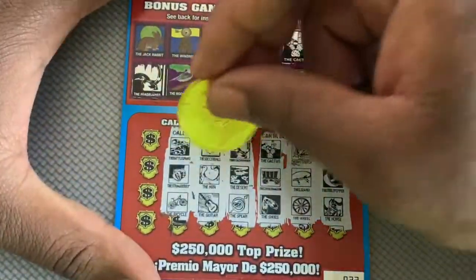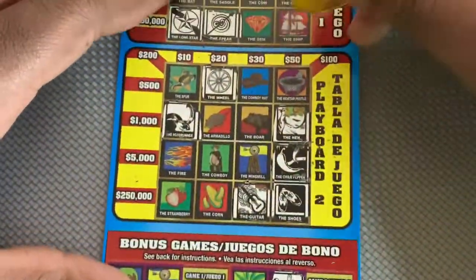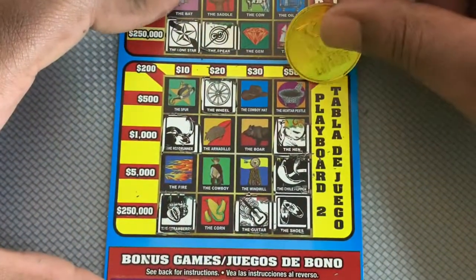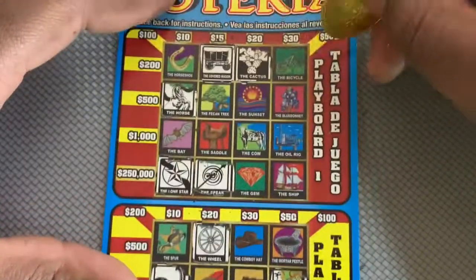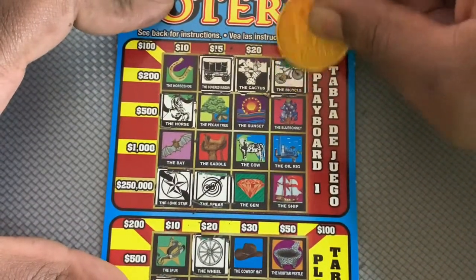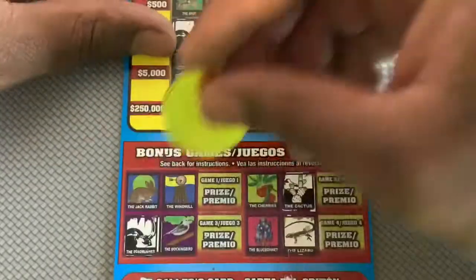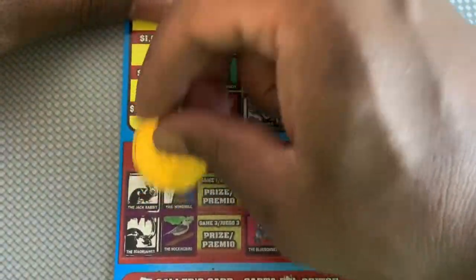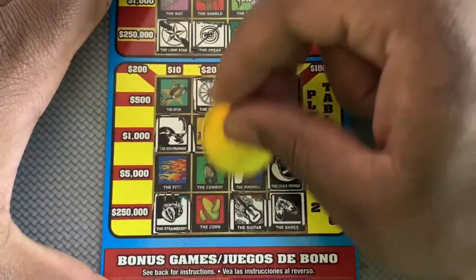Next we have rattlesnake, strawberries, and a bicycle. Then jackrabbit, windmill, and a sunset — wait, jackrabbit and windmill! We do have a win! Jackrabbit and a windmill match. Let's see if we can get something else — jackrabbit and a sunset.